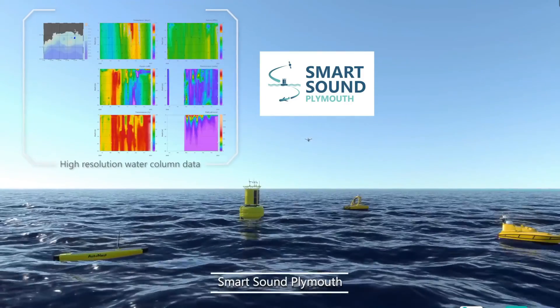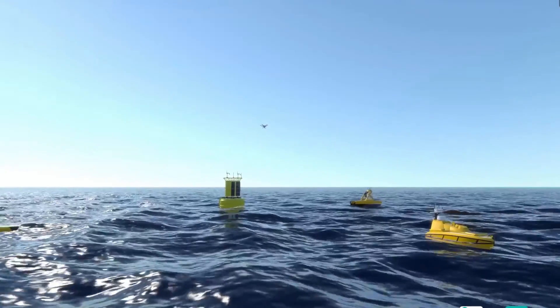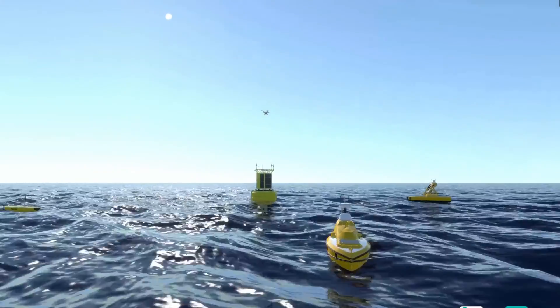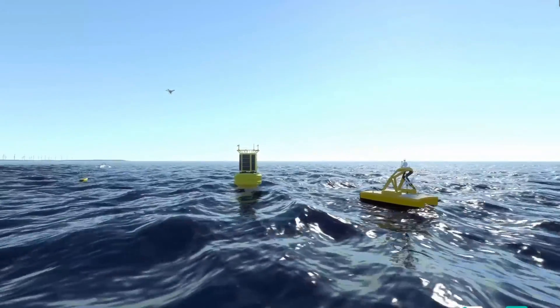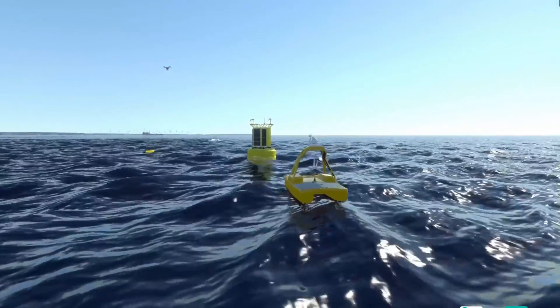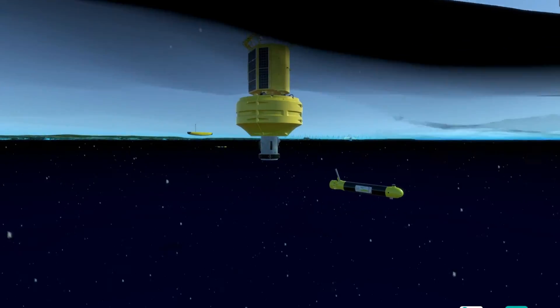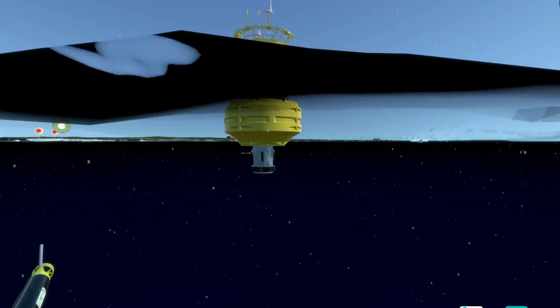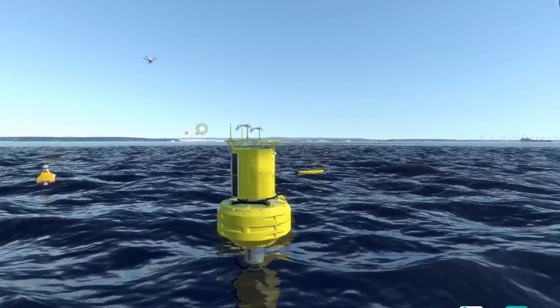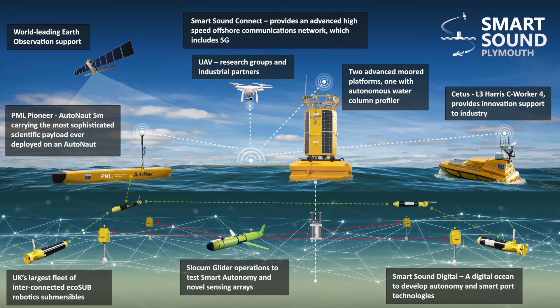Smart Sound Plymouth is the UK's premier proving area for developing, validating and demonstrating cutting-edge products and services for the marine sector, and is ideally suited for building and supporting the next generation of advanced marine technologies. Smart Sound Plymouth boasts over 1,000 square kilometres of authorised and de-conflicted waters ranging from sheltered bays to offshore hostile environments. The area's impressive variety of water depth, sea states and weather conditions are perfectly suited for conducting sea trials.